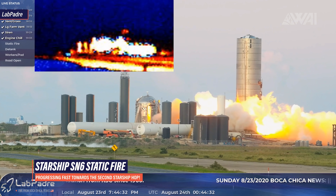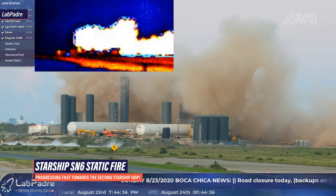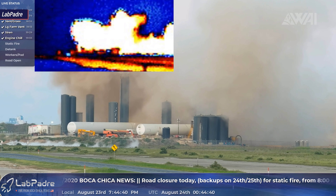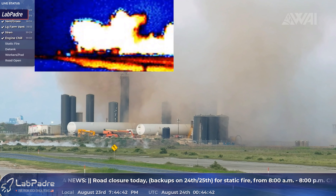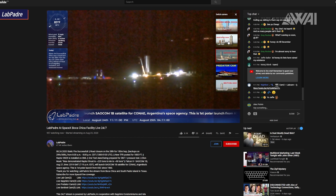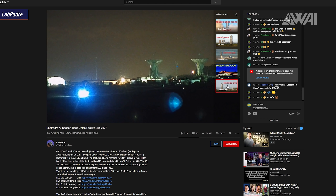Right next to all of this, Starship Serial Number 6 had its static fire on Sunday. It was a clean burn, and in Lab Padre's brand new Fleur Thermal Vision we can see a whole new perspective — this will be incredible for Starship flights. Go check out Luis's live stream, subscribe and support him if you can. Without him, so much would go unseen.